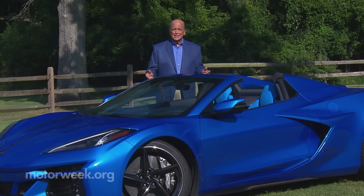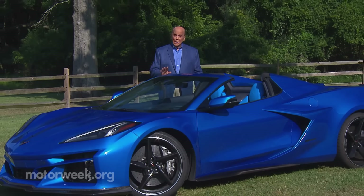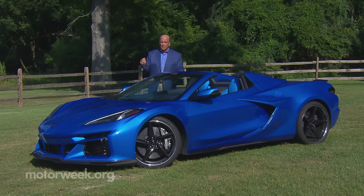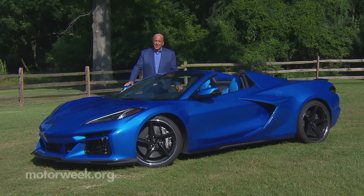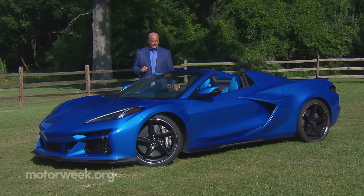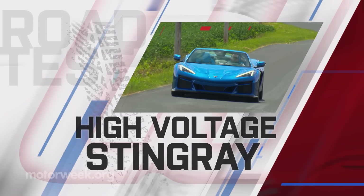Big changes arrived for the Chevrolet Corvette in 2020 with the all-new C8 and its first-time rear mid-engine chassis. And as radical as that long-rumored change was, it was still packing a traditional naturally aspirated V8 engine. But that was just for starters. Now the hybrid Corvette E-Ray has arrived and it's the quickest production Corvette yet. So let's see what a little electric assist adds to America's supercar.